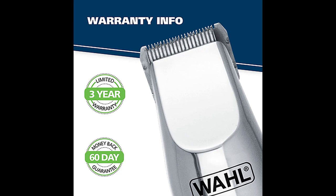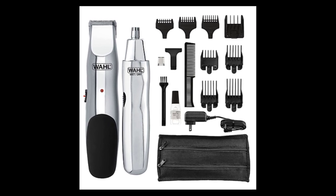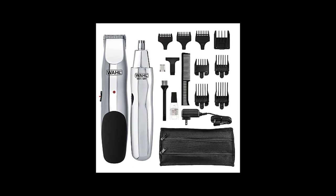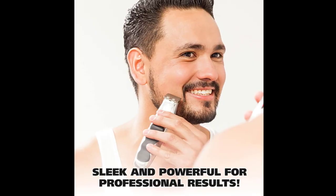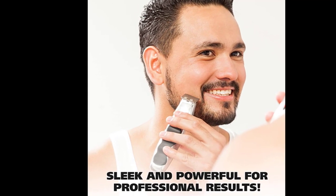Wahl beard trimmers provide a smoothly precise trim so you can get the beard style you want. Choose from a variety of guide comb lengths and widths for any beard or mustache style, from scruff to full. Wahl clippers and trimmers have been used by professionals in the salon and barber industry since 1990. With self-sharpening precision blades and quality construction, Wahl clippers, shavers, and trimmers deliver a smooth shave. If you have any questions about use or maintenance, don't hesitate to contact us.